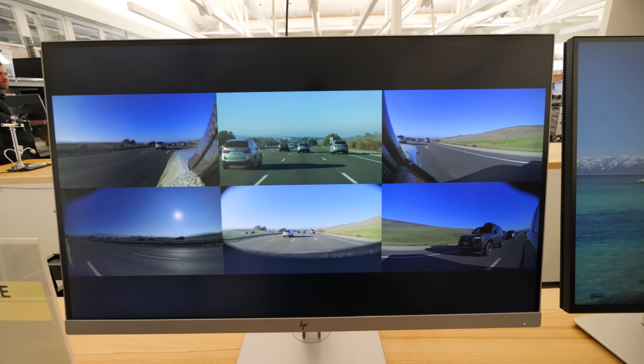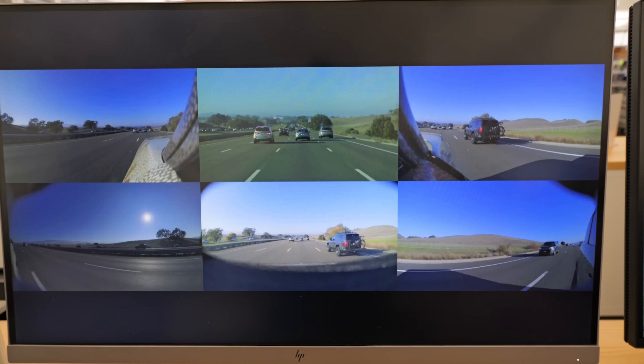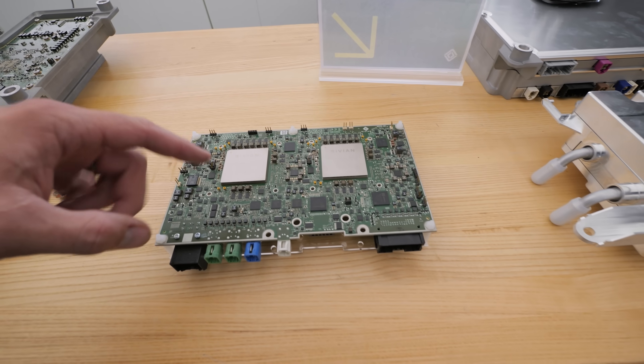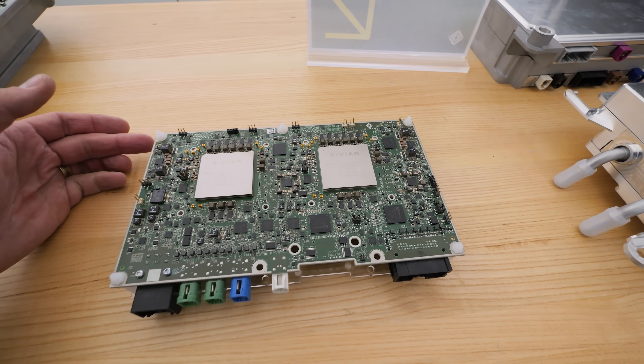The 11 cameras, 5 radars, and LiDAR unit on the exterior of the R2 produces a lot of data that needs to be calculated and reacted to super fast. This is the original Gen 2 computer — you can see how big it is and how thick. This is the Gen 3: 50% smaller, yet 4 times more powerful, and it's got 2 of the Rivian chips installed inside of it.